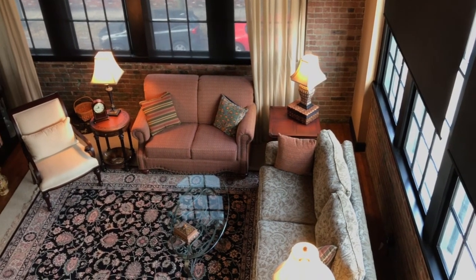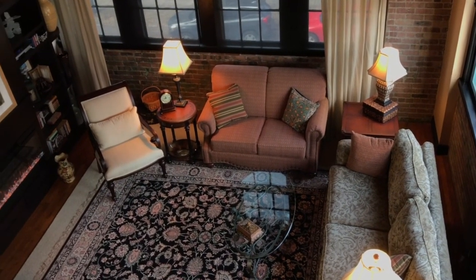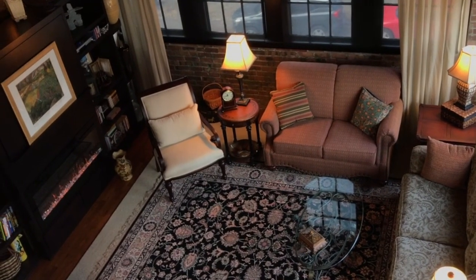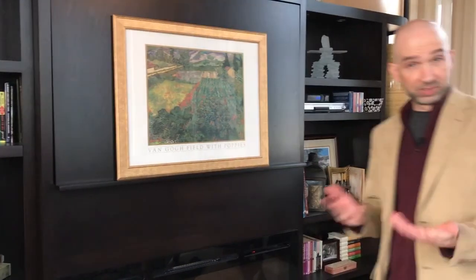Some of you might have another problem: the open-concept living room. You may have just two or even one wall where you can put the TV. Are you stuck craning your neck to look above the fireplace for the rest of your life? Here are the steps I would take to attack that problem. Can you conceal the television?